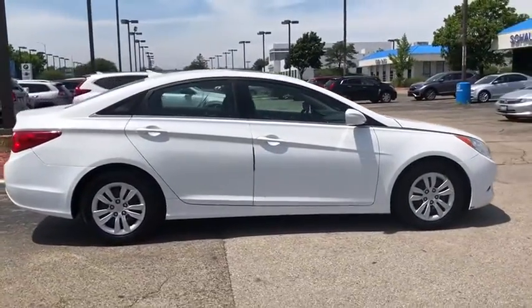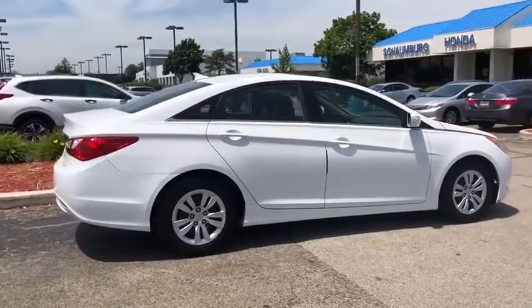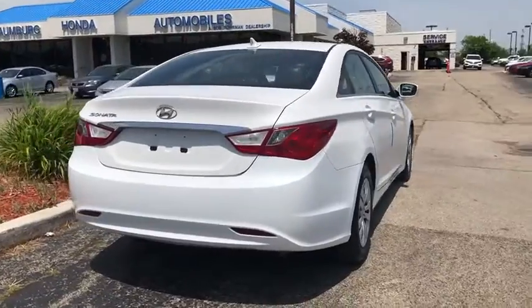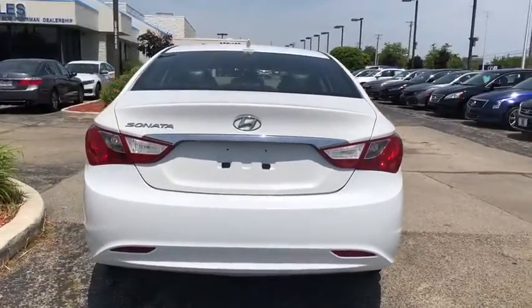Don't forget the exterior corrosion protection — a 14-step roto-dip system that provides unmatched protection for your Sonata. This vehicle has less than 125,000 miles.